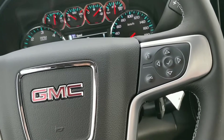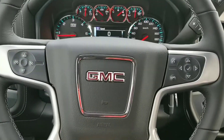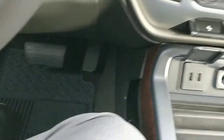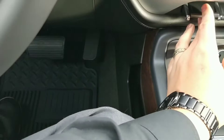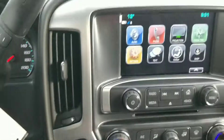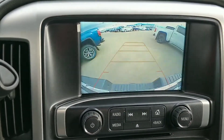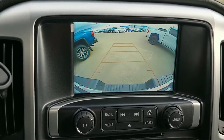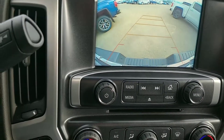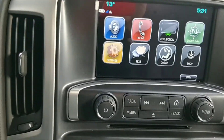It has air, tilt, and cruise, as well as a telescopic steering wheel — definitely very handy. There are also power adjustable pedals, so the pedals go in and out to make it a little more comfortable. The backup camera screen has lines that turn with the steering wheel so you can tell where your wheels are going, and it also does AM/FM/XM.